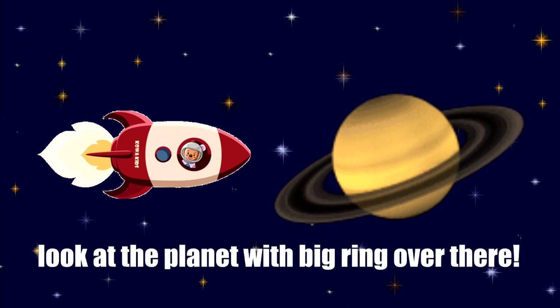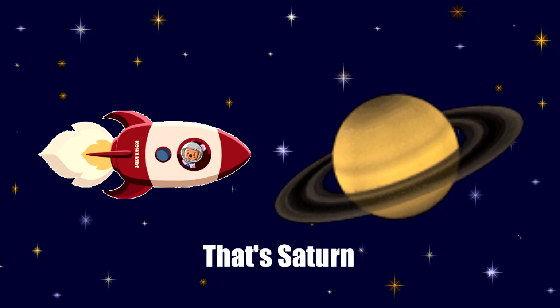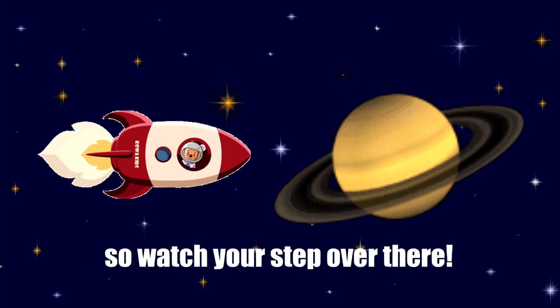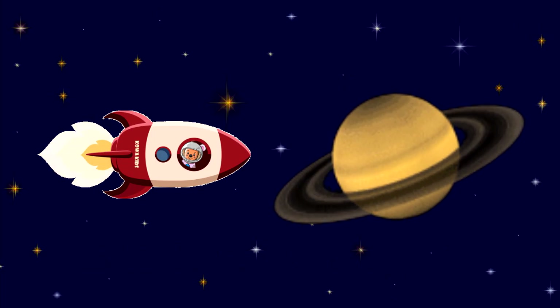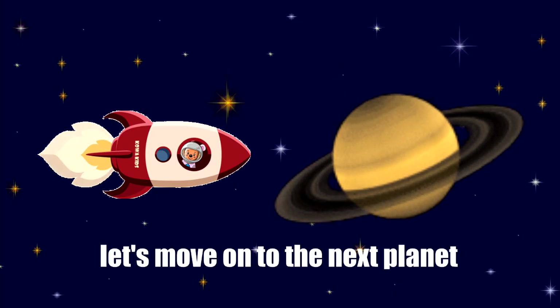Look at the planet with the big ring over there. That's Saturn. Saturn's rings are made of ice and rock, so watch your step over there. What a beautiful planet. Let's move on to the next planet.